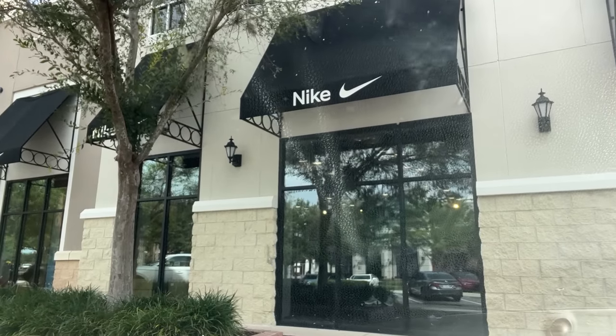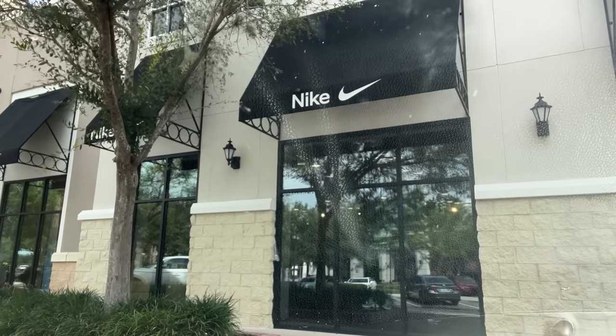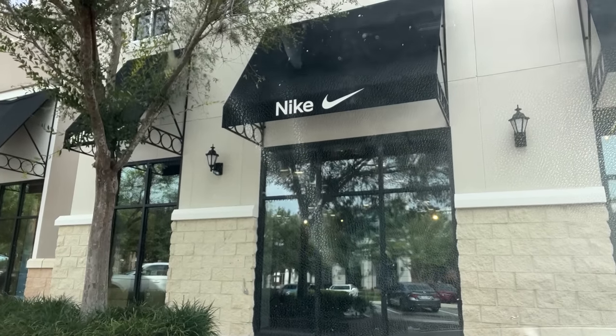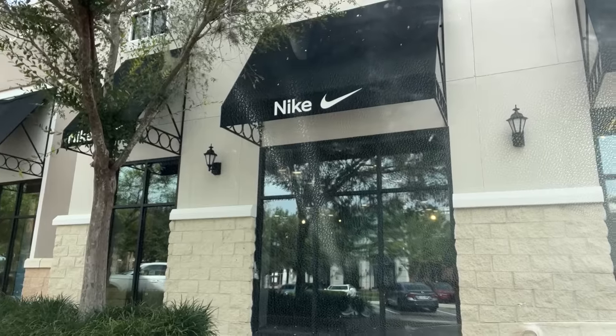So I just pulled up to the Nike Factory Store in Winter Garden. It's been a while since I've been here. Let's go inside and see what's popping. I hope it's open — I don't even know what time this joint opens, so I may be super early.